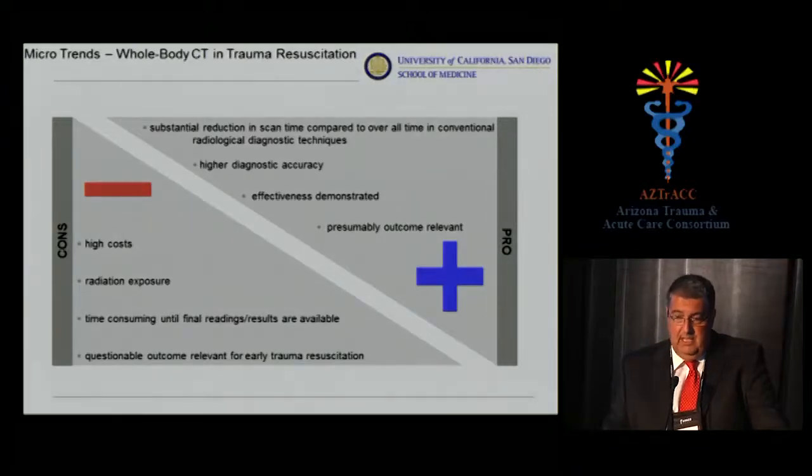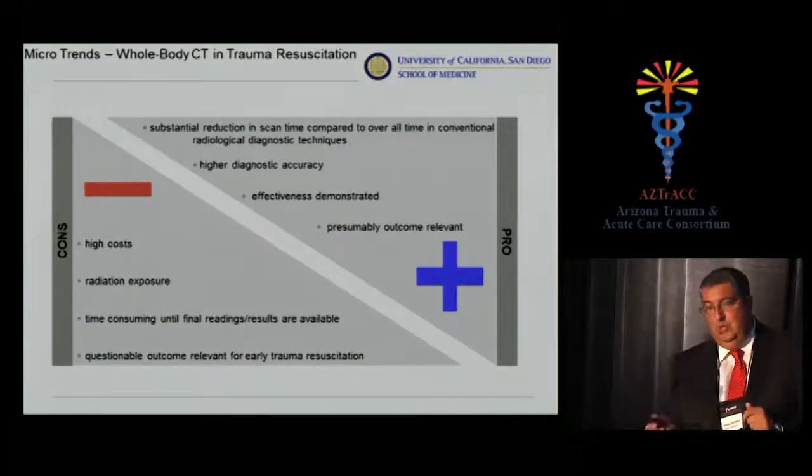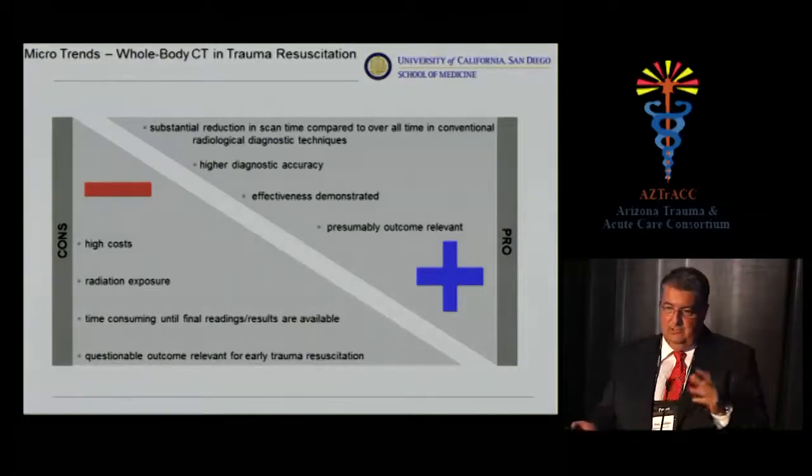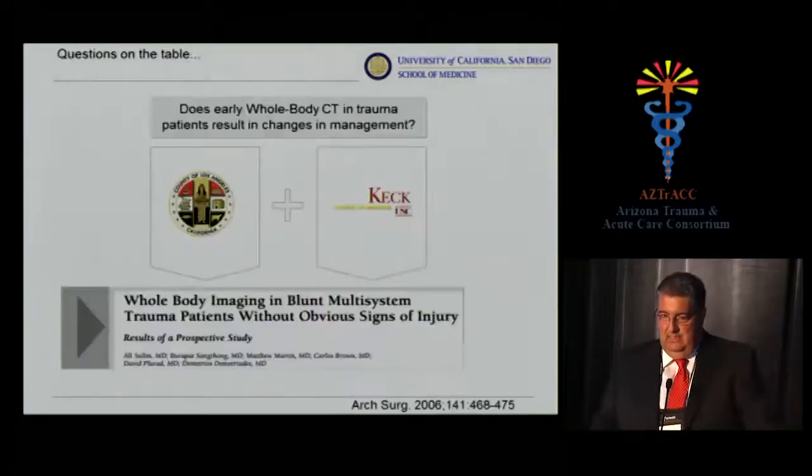What are the positive aspects? You get results quickly without a prolonged time in the scanner. The images are so good that you see a lot, so accuracy has improved. Some believe the effectiveness of whole-body CT has been demonstrated, and some push further to conclude there is a change in outcome, particularly mortality. I'll show you how the data is conflicting.